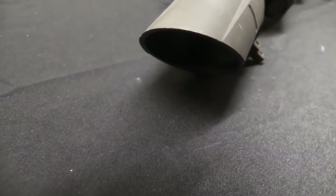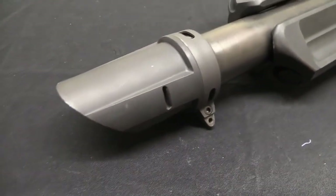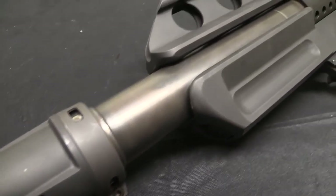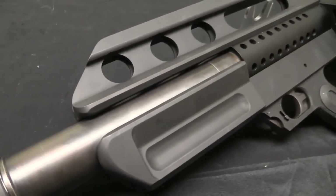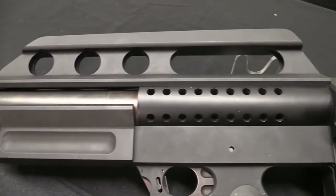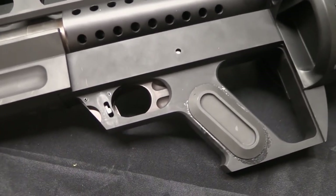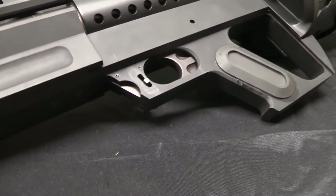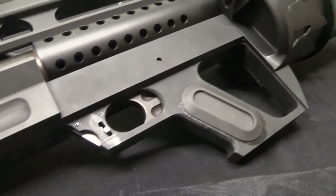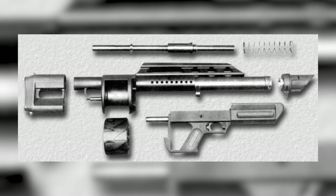This compact, agile weapon, thanks to its bullpup configuration, houses the action and magazine posterior to the trigger. Supplementing the Jackhammer's unique design are a forward-mounted pistol grip and a top-mounted carrying handle, collectively amplifying control and stability amid rapid fire. Constructed from lightweight alloys, polymer, and steel, the Jackhammer tips the scales at a mere 4.5 kilograms — 10 lbs — when devoid of ammunition.